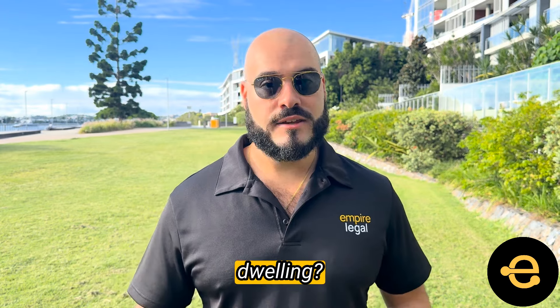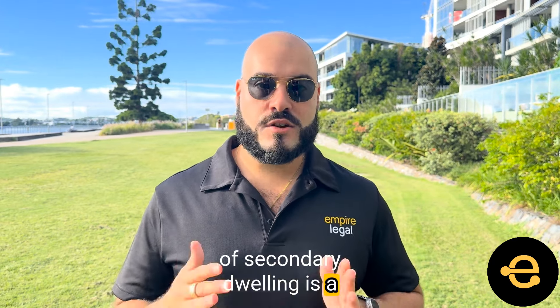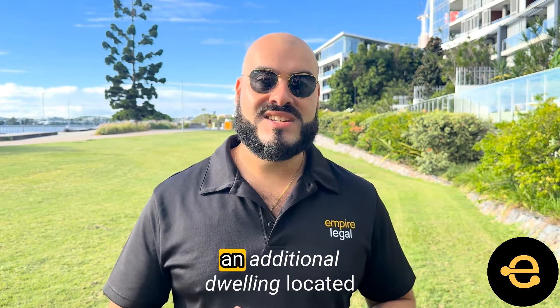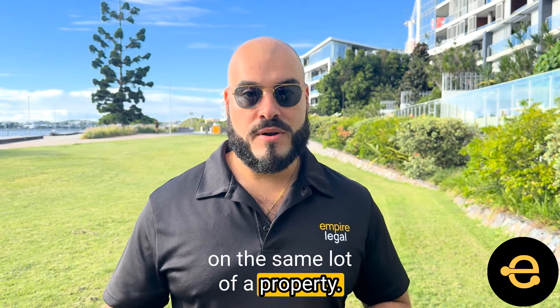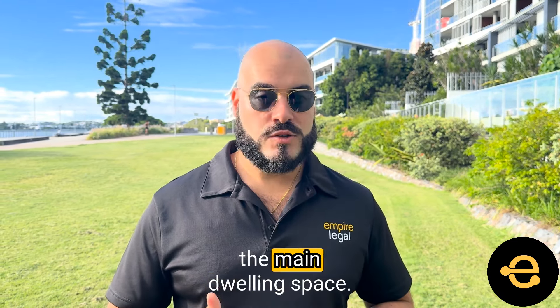So what is a secondary dwelling? The most common form of secondary dwelling is a granny flat. A secondary dwelling is an additional dwelling located within, attached to, or separate from the main dwelling located on the same lot of a property. It is usually smaller than the main dwelling space.